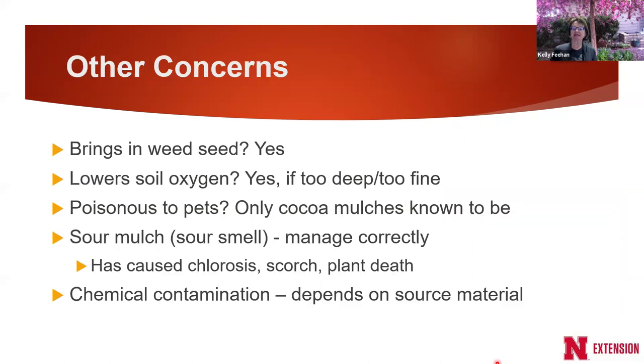Will mulch bring in weed seeds? Yes, it certainly can. Straw mulch, wood chip mulches, and even rocks brought in could have weed seeds, depending on the source. But mulches also help shade out and reduce weed growth. Know the source of your mulch and be careful about where it comes from.